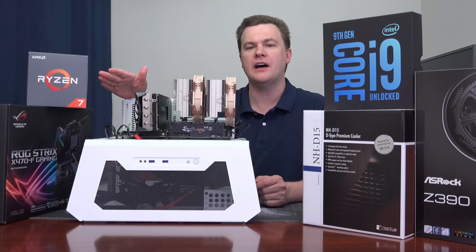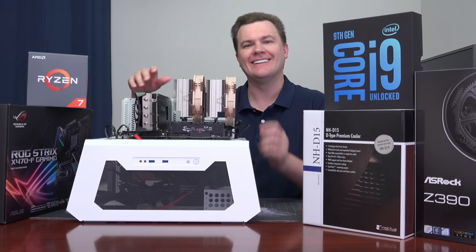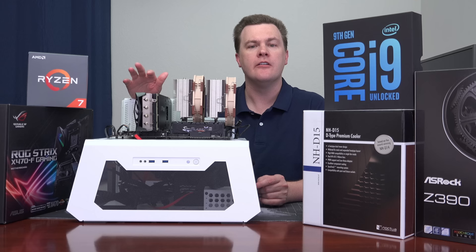If you don't like the look of the Noctua, you could go with a Be Quiet Dark Rock Pro 4 — all black, very similar cooling performance. Both give very similar results. You can also go with a 280 or 360 mm liquid cooler. I would not go with a 240 on the i9 — for the i5 or i7 a 240 is fine, but on an i9 I wouldn't do less than a 280 mm liquid cooler. Those will also get you five-plus gigahertz without a problem.